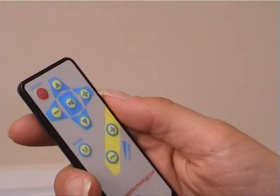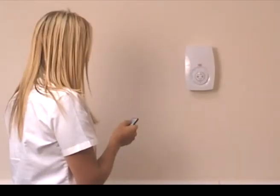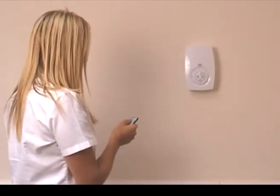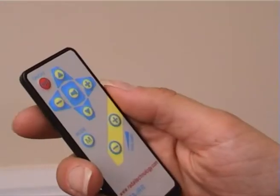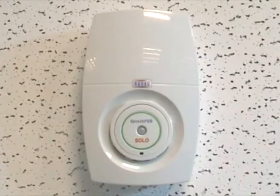By using the infrared remote control, SpeechPod can be controlled from a distance and gives the user access to a number of advanced functions. You can play the current message: 'Help us prevent infection when entering and leaving this area. Please use the hand gels provided.' Scroll up.